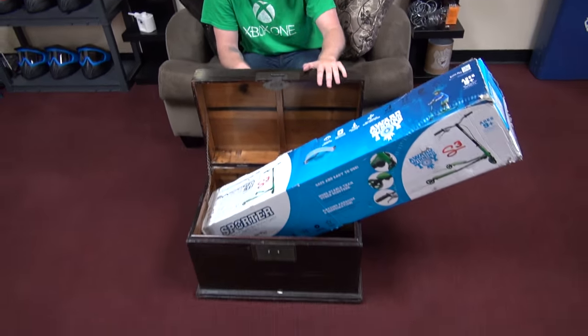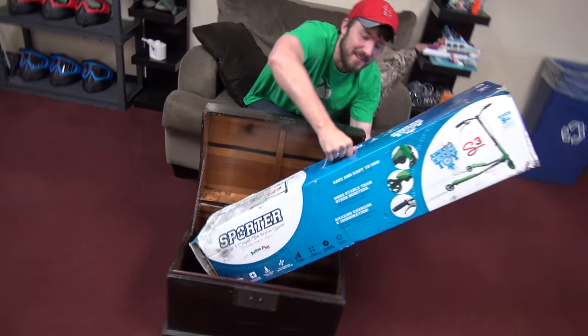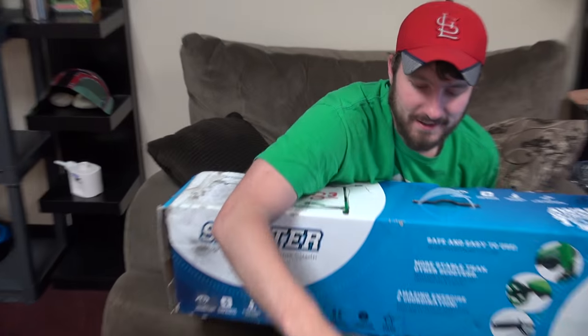Hello everyone and welcome to another episode of Toy Chest. This time, once again, I have gotten something that is a little bit too big for the Toy Chest — that's not just a little bit too big, it does not fit. I might as well just reach in here and grab the thing that's actually bigger than the chest.